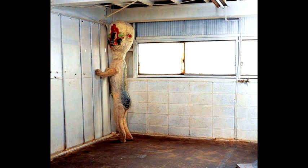Item SCP-173 is to be kept in a locked container at all times. When personnel must enter SCP-173's container, no fewer than three may enter at any time, and the door is to be relocked behind them. At all times, two persons must maintain direct eye contact with SCP-173 until all personnel have vacated and relocked the container.